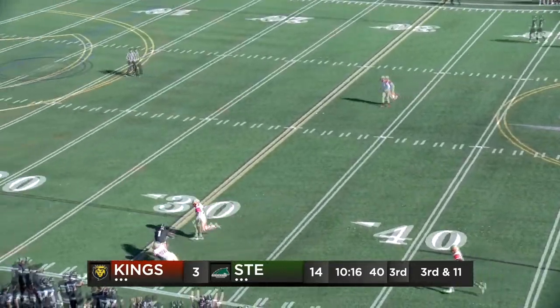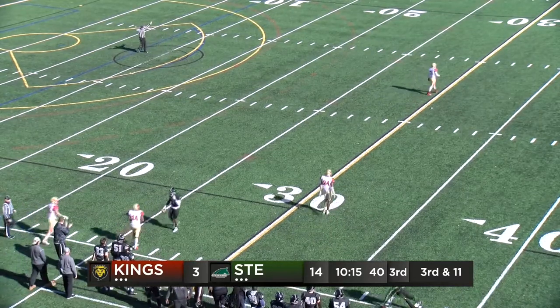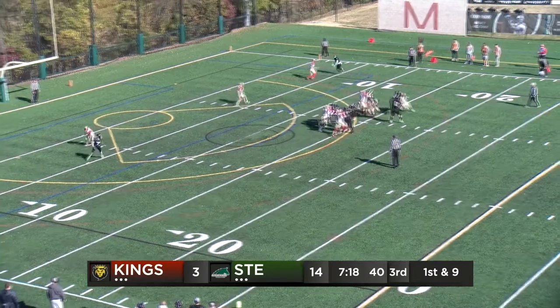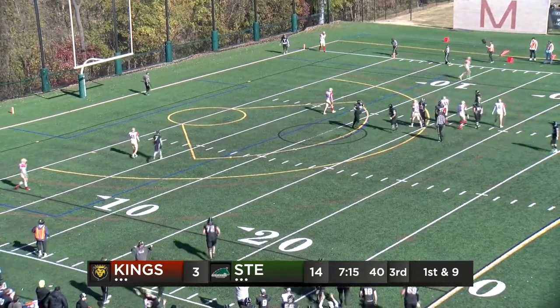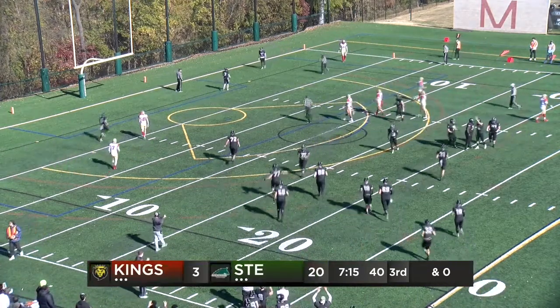What a toss, and what a catch. Littlejohn deep into Kings territory, first down. It is caught — touchdown Stevenson, and I believe it's Littlejohn. Nice throw and catch.